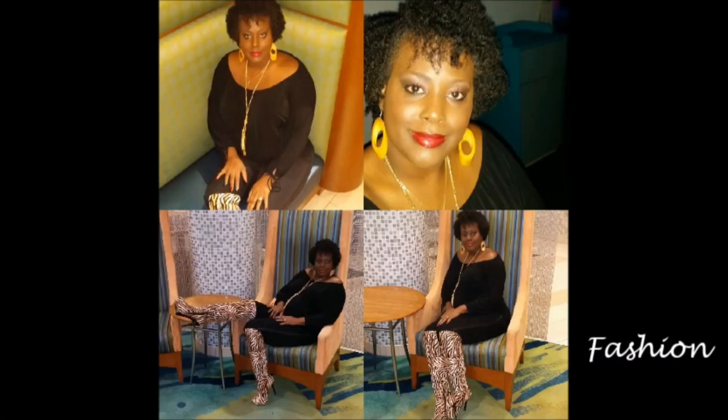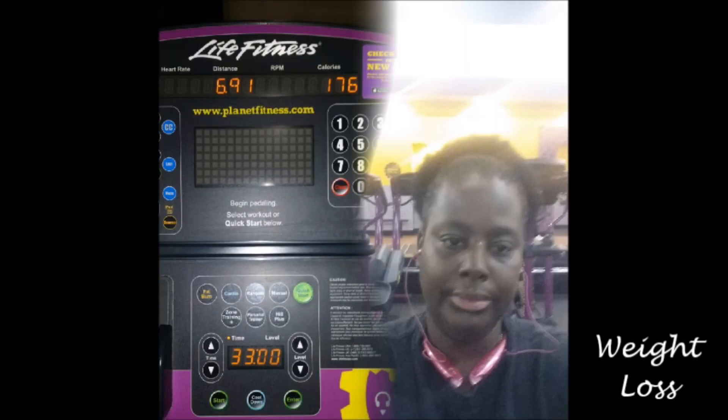If you need some advice or looking for an idea, just to get some tips, you can get that right here. This is Lori's life.